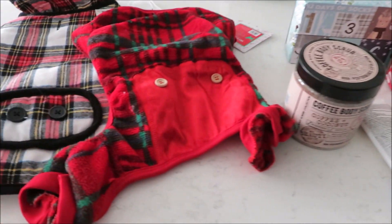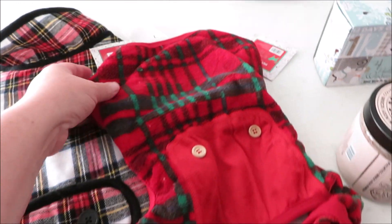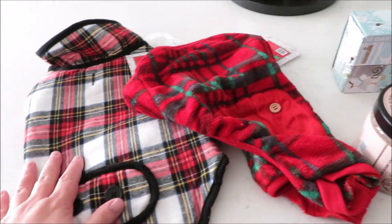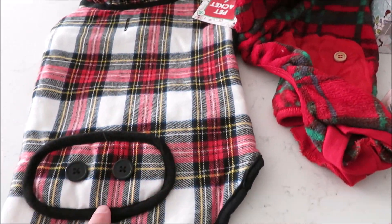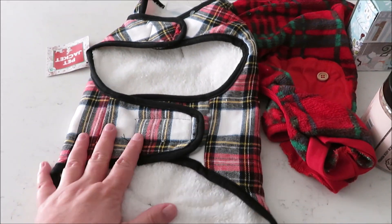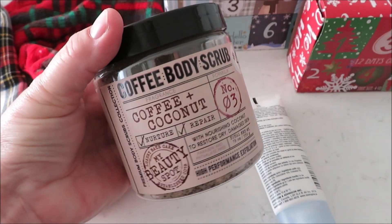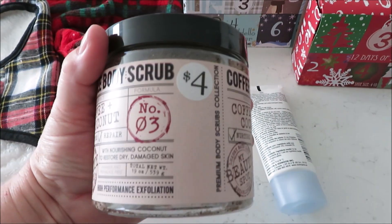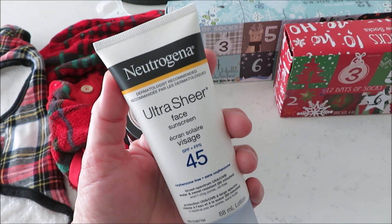From Five Below, I got the pooch some new jammies for five dollars — super cute and open for going potty. They also have really cute pet jackets with a hole for the harness and sherpa on the inside, which is great because it is cold here. For gift ideas, they had a coffee body scrub in a few different scents that smells really good — four dollars — and another item for five dollars that was needed anyway.